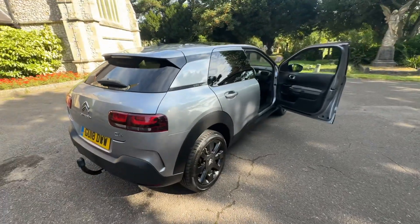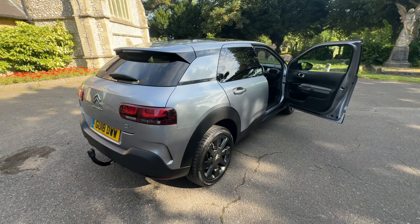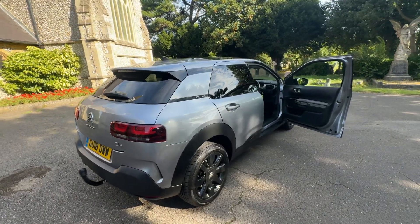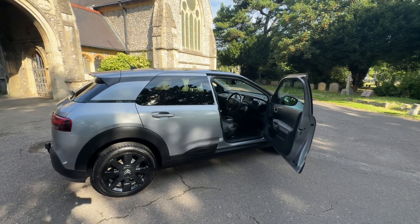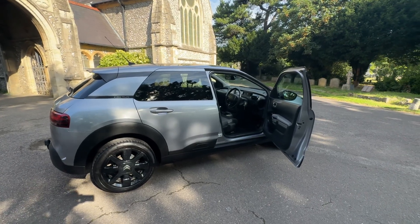So to summarize: a Citroën C4 Cactus Flair 1.6 diesel, done 81,000 miles, two-owner from new, with full Citroën main dealer service history, a nice long 2025 MOT, and a six-month warranty included with all our car sales.